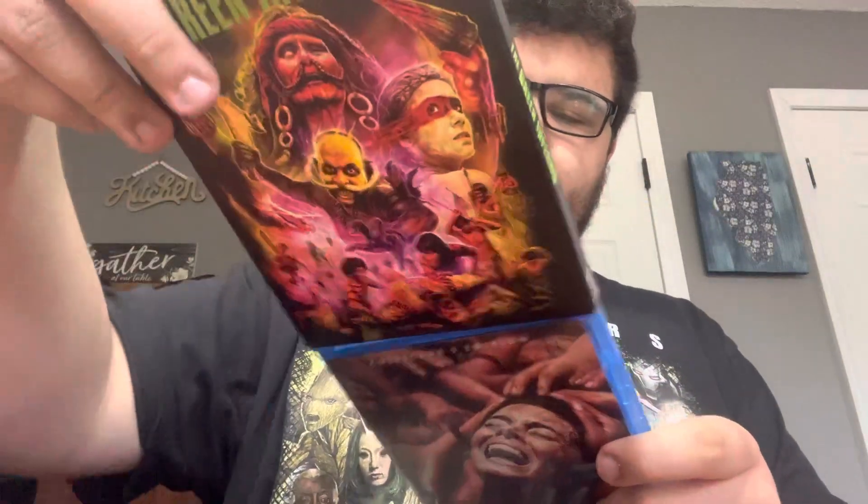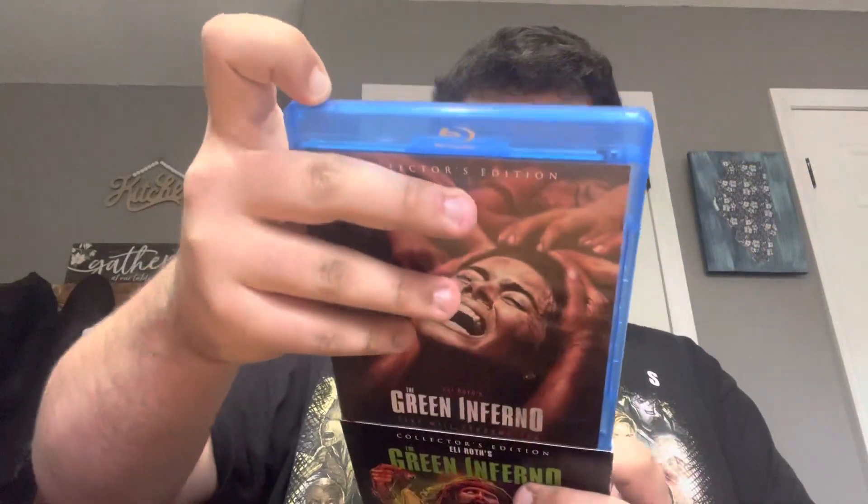Like the new ones coming out — Army of Darkness — I think. I haven't bought them, but yeah, that is the Green Inferno from Shout Factory. What a really cool release. I wasn't expecting to get a soundtrack in this.